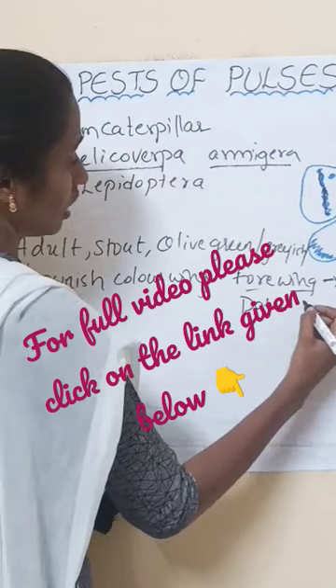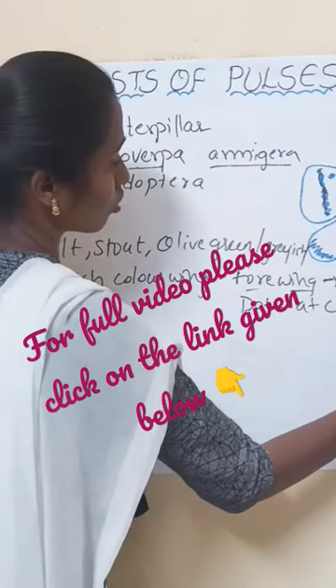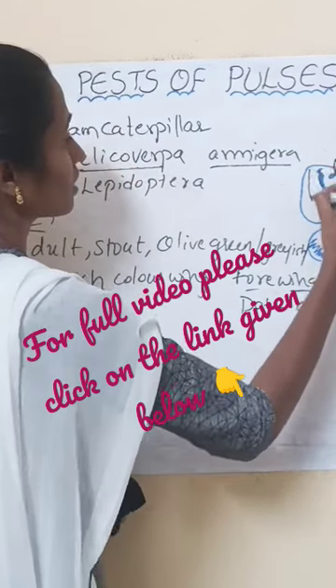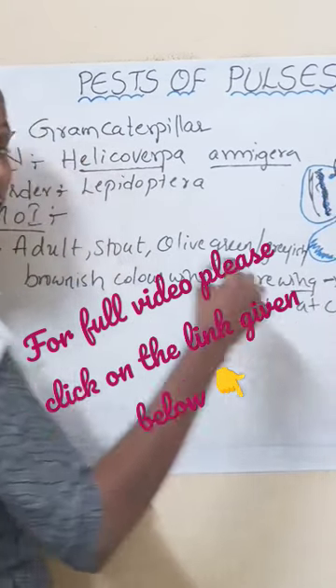They also have one spot or dot at the costal margin. This is the costal margin, and this is the outer margin. Here, one band-like structure is presented.